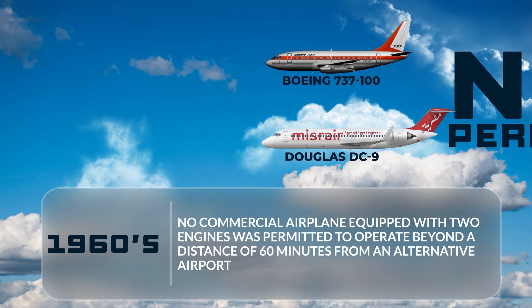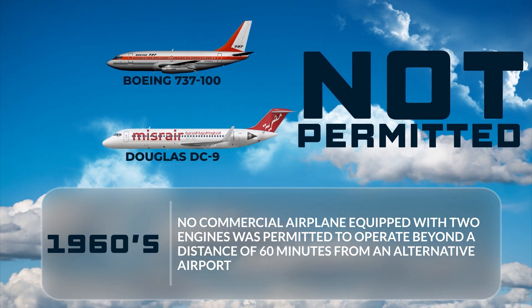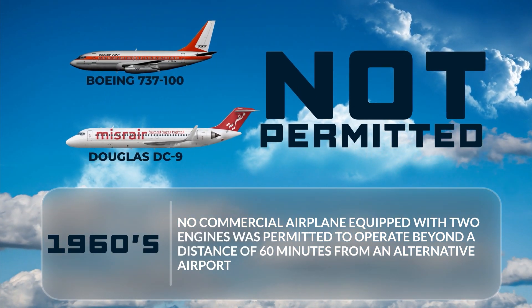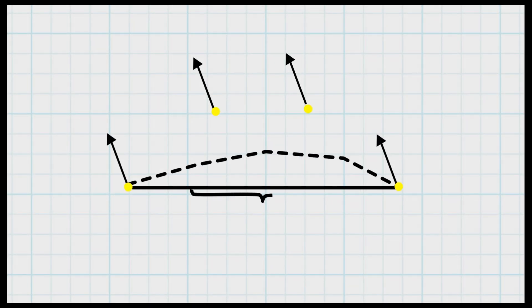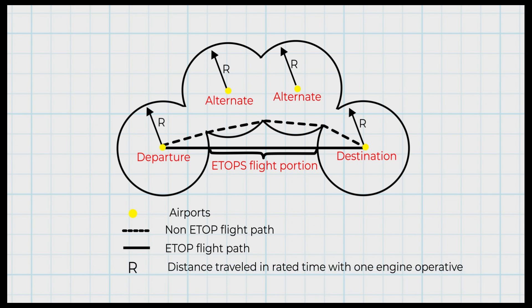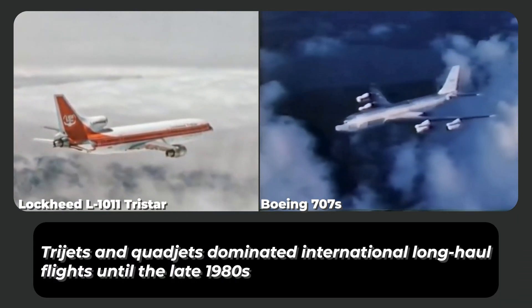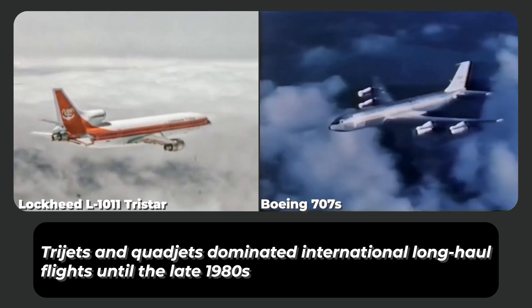During the 1960s, no commercial airplane equipped with two engines was permitted to operate beyond a distance of 60 minutes from an alternative airport. A typical transatlantic flight path looks like this: twin jets must stay within 60 minutes of a diversion airport, but tri- and quad-jets can take the most fuel-efficient route. This rule opened the way for the development of wide-body intercontinental jets, and tri-jets and quad-jets dominated international long-haul flights until the late 1980s.